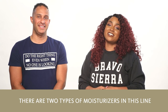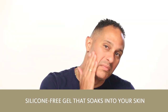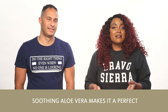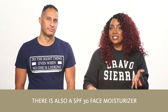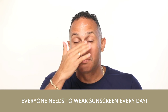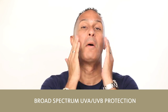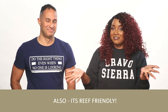There are two types of moisturizers in this line. The face moisturizer is a lightweight, silicone-free gel that soaks into your skin quickly and keeps it moisturized all day. Non-greasy and non-sticky, soothing aloe vera makes it perfect as an aftershave lotion as well. There is also a SPF 30 face moisturizer, also known as face insurance. Everyone needs to wear sunscreen every day — an ultra lightweight, non-greasy, broad-spectrum UVA/UVB protection lotion for daily use to help keep your face from turning into leather. Also, it's reef friendly.